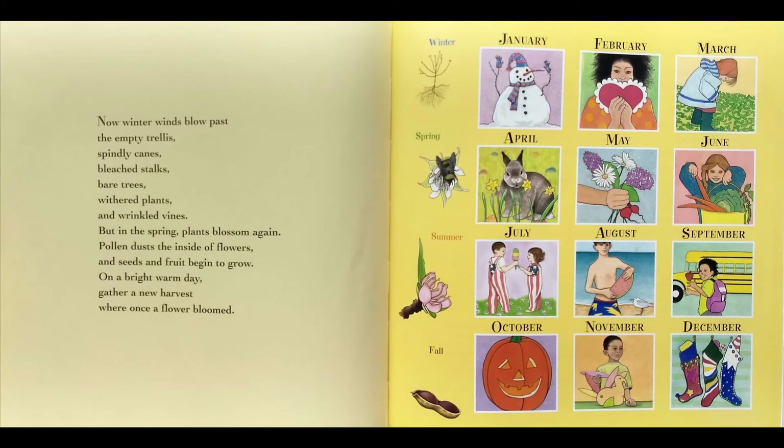Now winter winds blow past the empty trellis, spindly canes, bleached stalks, bare trees, withered plants, and wrinkled vines. But in the spring, plants blossom again. Pollen dusts the inside of flowers, and seeds and fruit begin to grow. On a bright, warm day, gather a new harvest where once a flower bloomed.